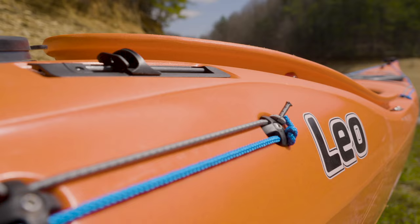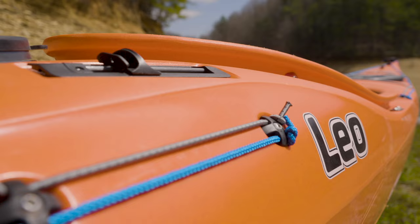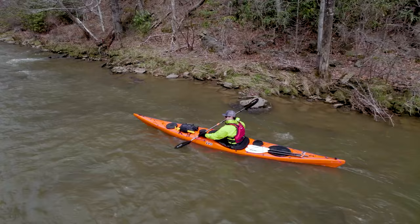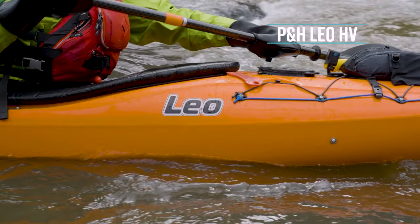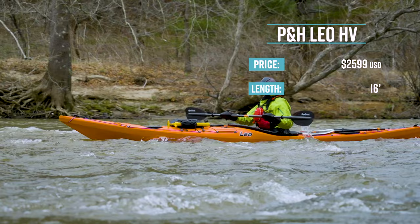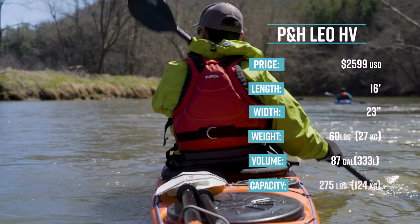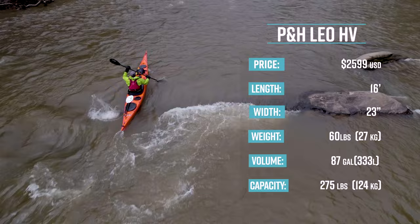The next award goes to PNHC Kayaks and the LEO for being one of the best touring kayaks around. The PNH LEO comes in two sizes: a high volume or HV version and a mid volume or MV version. The HV version I tested has a retail price of $2,599. It's 16 feet long, 23 inches wide, weighs 60 pounds or 27 kilos, has a volume of 87 gallons or 333 liters, and a max paddler capacity of 275 pounds or 124 kilos.